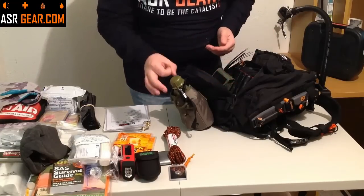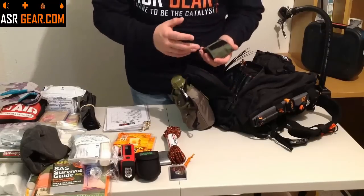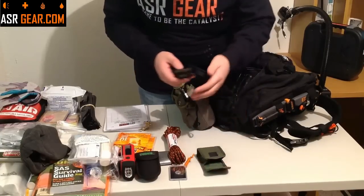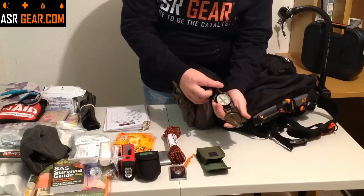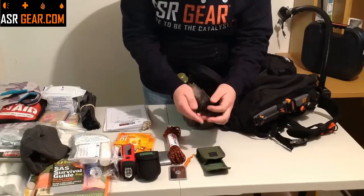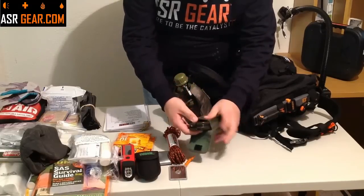A lot of kits include those cheap little button compasses — actually, in our first aid kit you're going to get one of those, it comes with the kit. But we wanted to give you something you could actually navigate by. So we're going to give you an actual compass. It comes with a nice little case with a belt loop. You can actually get an azimuth and a bearing on this thing, and navigate by degree or mils. It works — trust me, it works. Good quality stuff — we're not trying to give you junk.